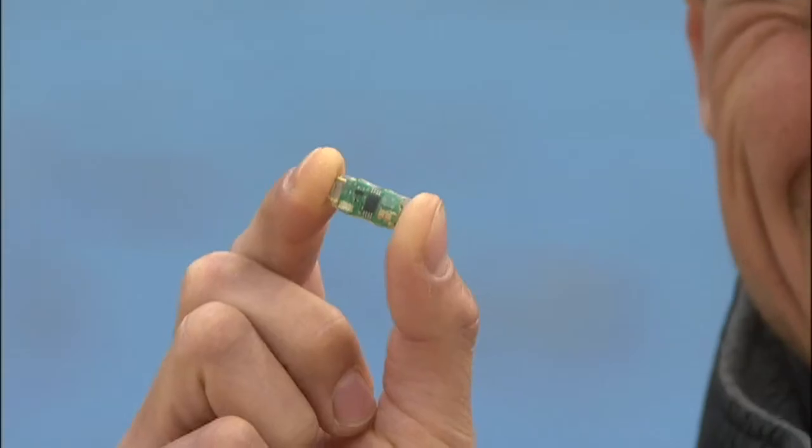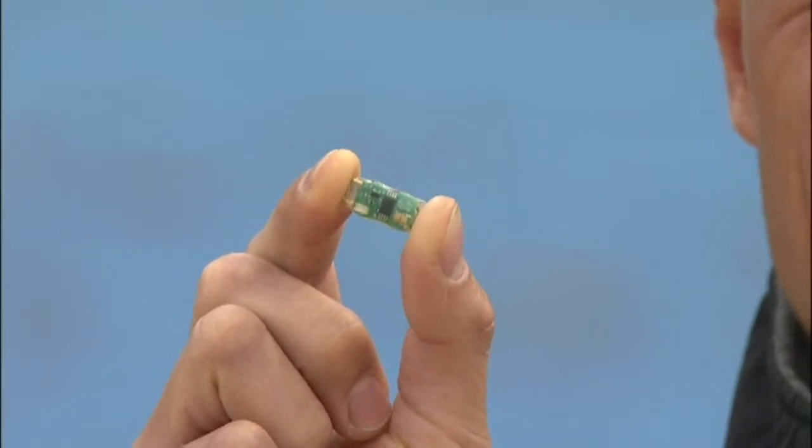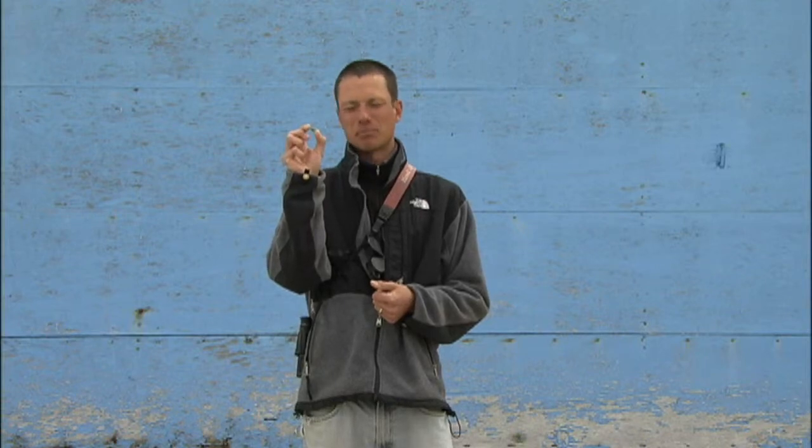As fancy as a data logger sounds, it's actually this tiny machine. This machine weighs 1.4 grams, which is roughly the weight of a paperclip. When we attach it to the leg of the godwit, it will take readings of sunrise, sunset, and the timing of peak noon each day over the course of those two years. That will give us two location positions every day, and those will be the data we use to plot out the migration of Hudsonian godwits.